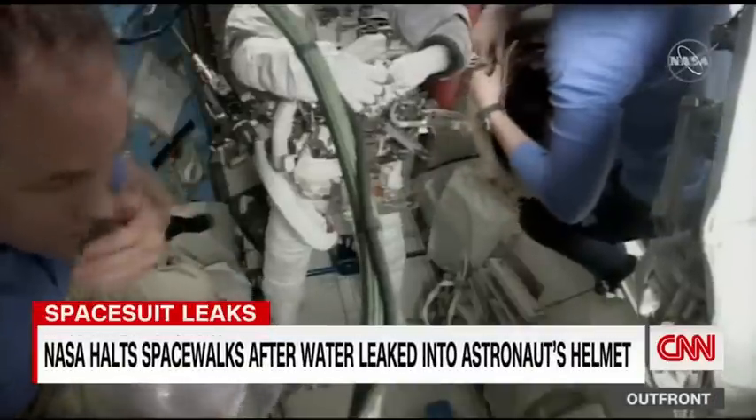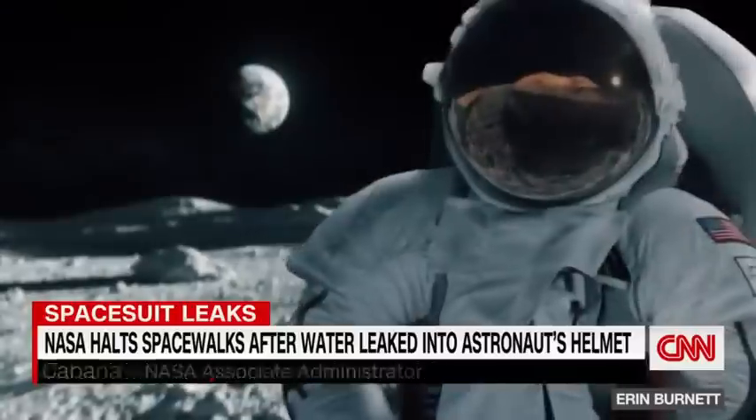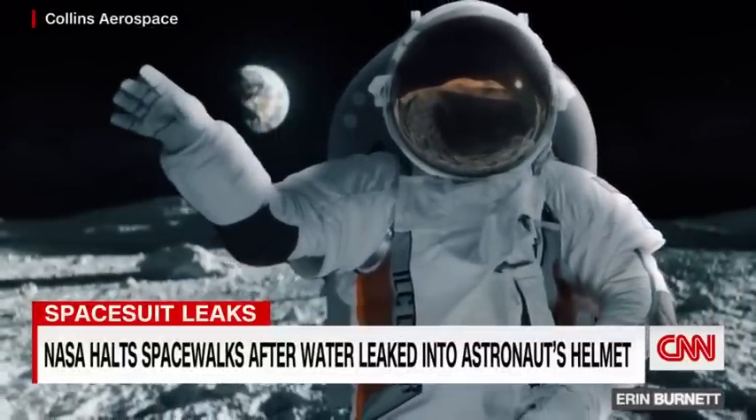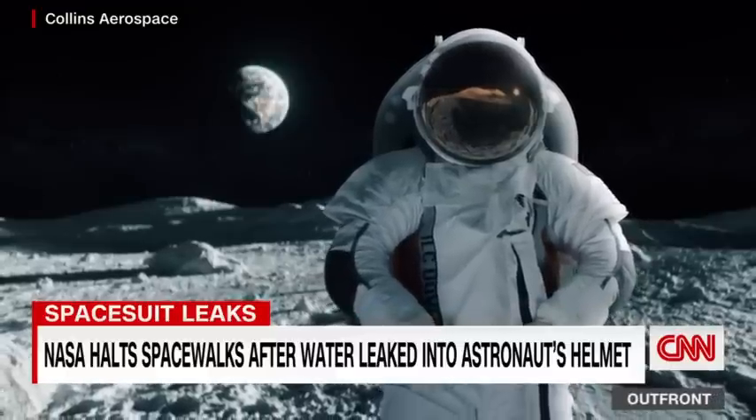NASA knows it's a problem. I think it's critical to have a suit that works for everyone. NASA is now partnering with two commercial companies to develop its next-generation spacesuits, but those likely will not be ready until at least 2025.